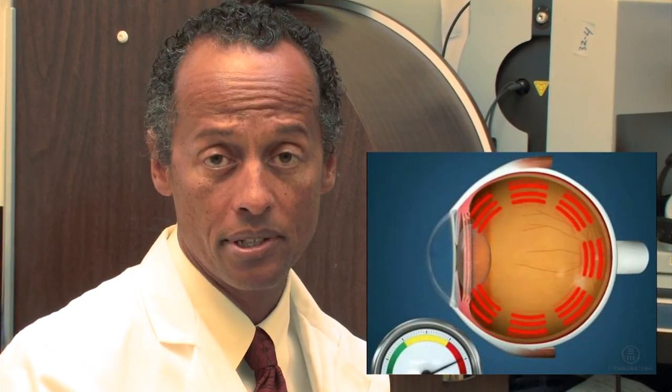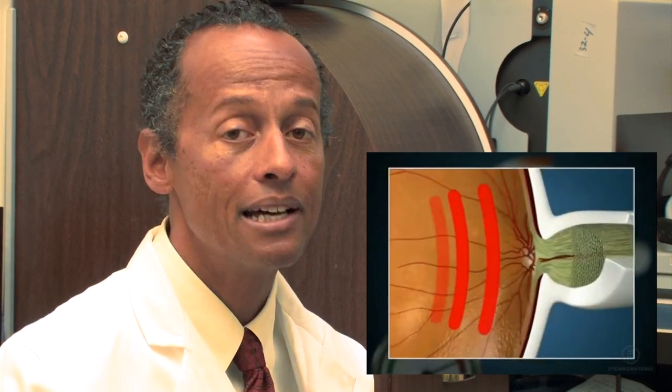Glaucoma is a disease that has no symptoms and can cause blindness. It is totally asymptomatic in its early and into its late stages. That's the reason examinations for glaucoma need to be performed. Glaucoma is a plumbing problem in the eye caused by high eye pressure. Largely, patients adjust to the high eye pressure and so they can't tell that it's high.